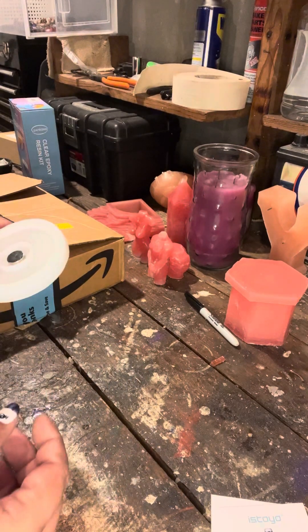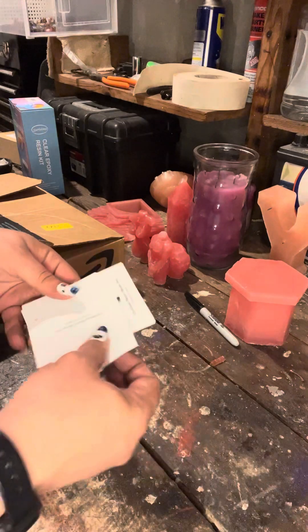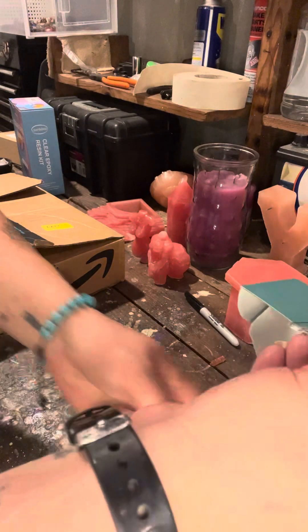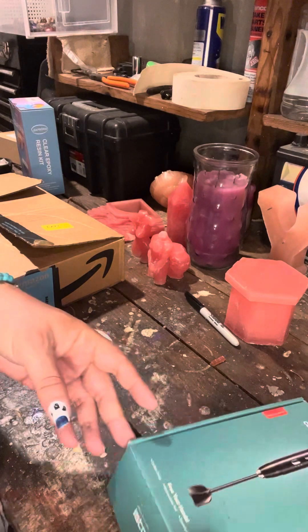Hey guys, a couple cool new additions to my laboratory real quick. I got a cordless mixer so I can stop destroying my shoulder and wrist every time I want to do a project. Gotta check and see if I've got some triple A's lying around.